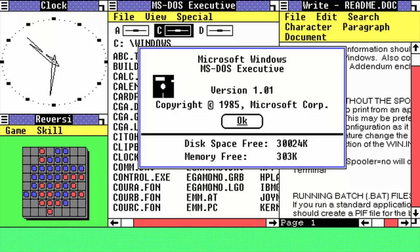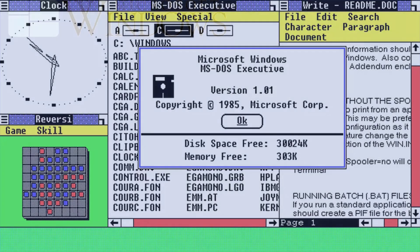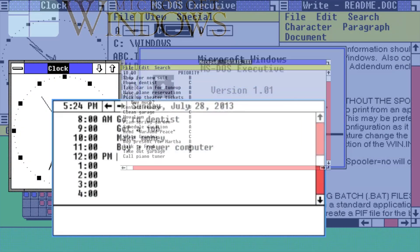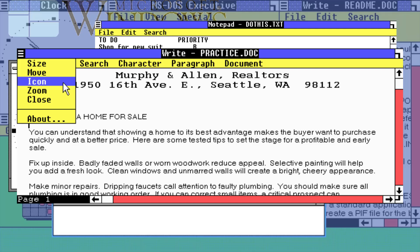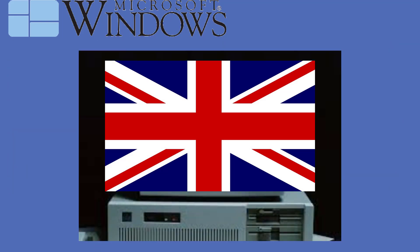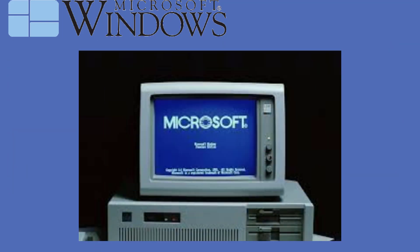There aren't so many applications. The most important applications are the clock, calendar, notepad, the writer that is comparable with Microsoft Word nowadays, and the calculator. This was only available in English. The price of the computer at that time was $100.